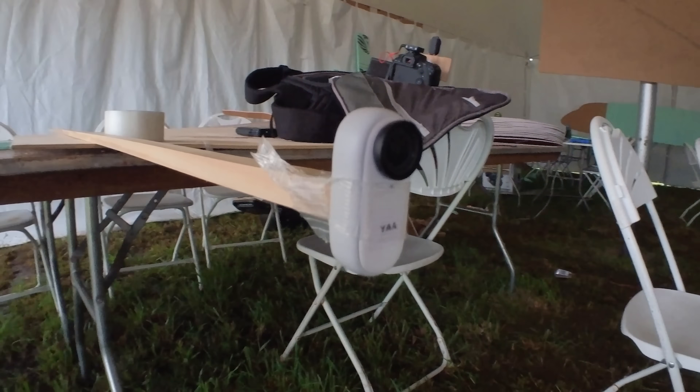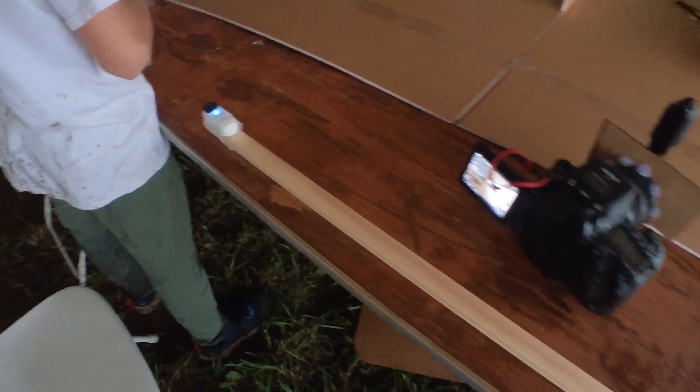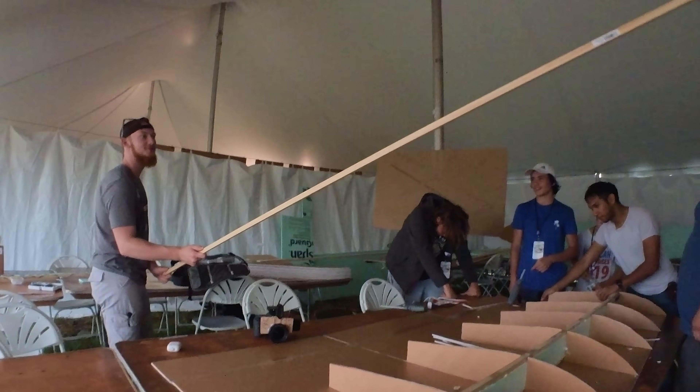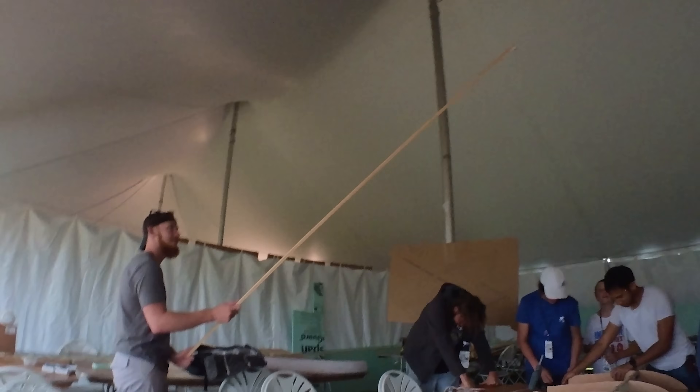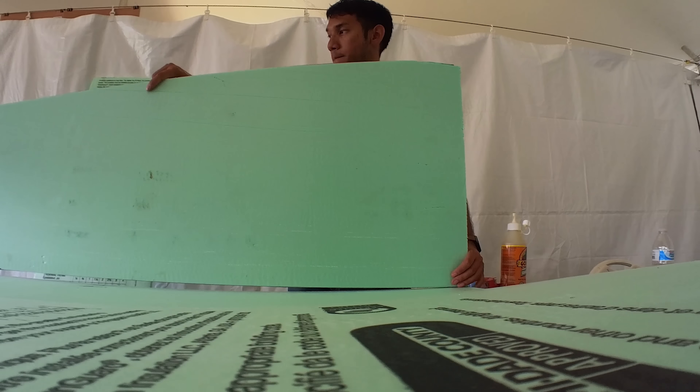We are using these Insta360 Go-Tos, and you can get some really professional and unique shots by simply attaching them to a stick, or a pole, or something of that sort, and moving around just like a crane. Check out some of these amazing shots that we got.